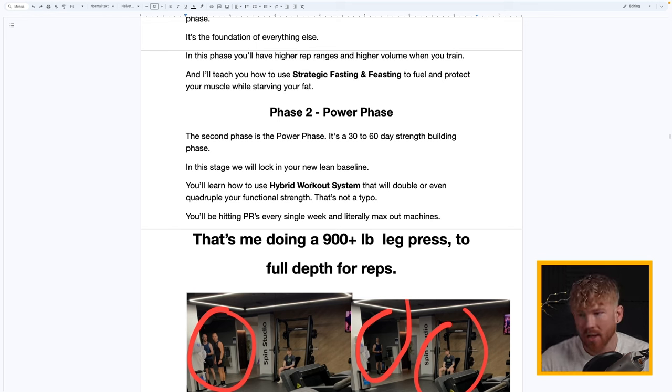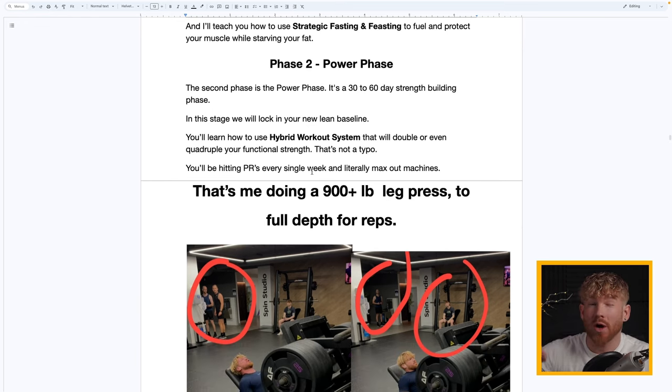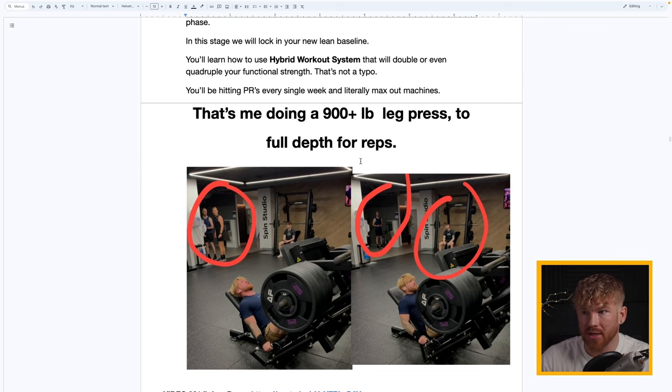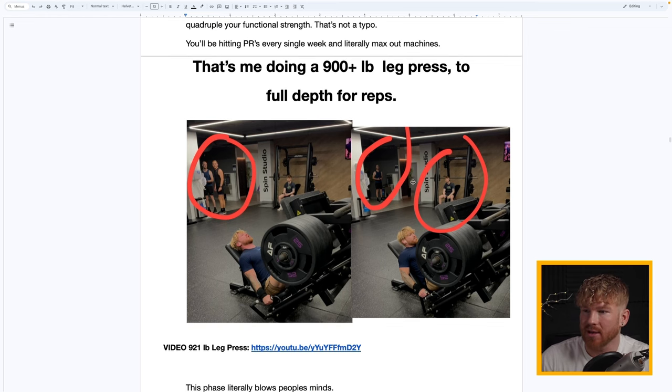In the Power Phase you'll learn how to use a hybrid workout system that will double or even quadruple your functional strength — and that's not a typo. My clients regularly max out machines. This is me doing a 918-pound leg press as a 156-pound guy. You can see the reactions when you go in the gym and use this method.